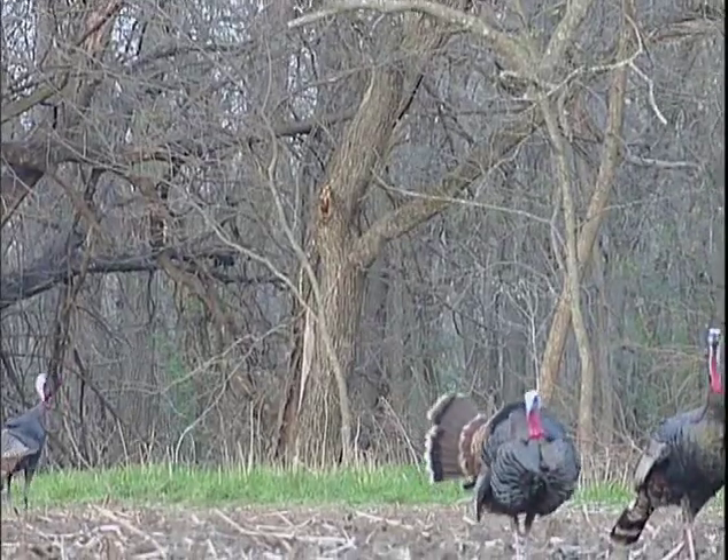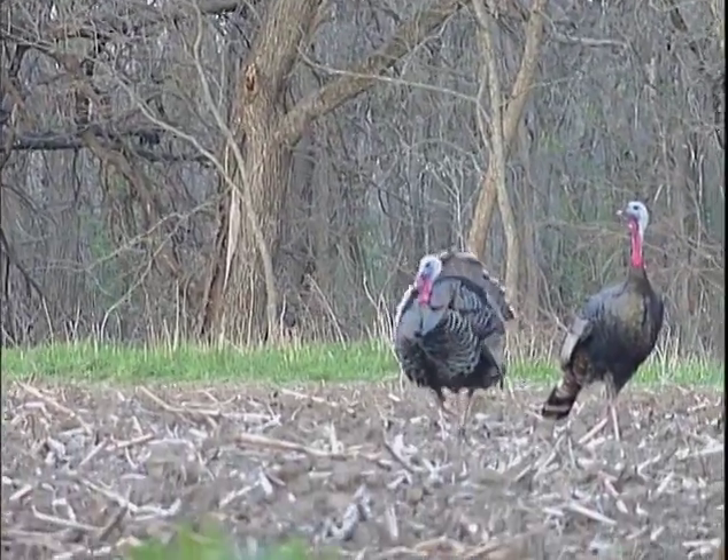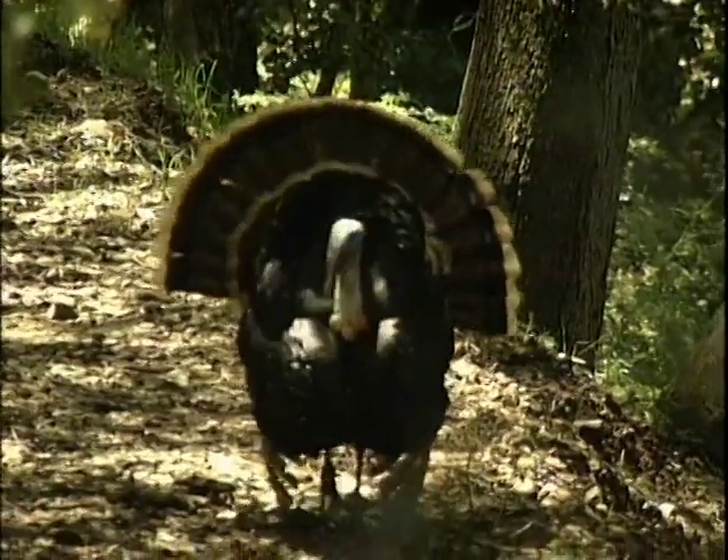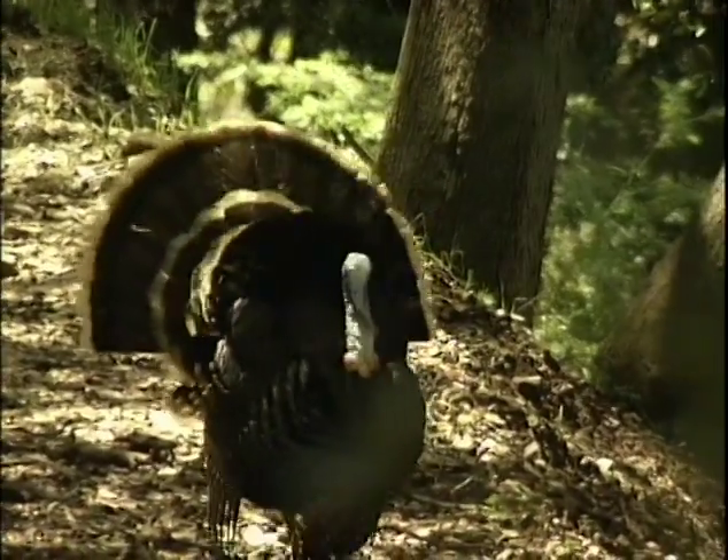If you look carefully, you can tell the difference between a Tom and a Jake when they fan out their tail feathers. The immature Jake's middle feathers stand out higher than the rest, but a Tom displays a nice even fan with all his tail feathers at the same length.